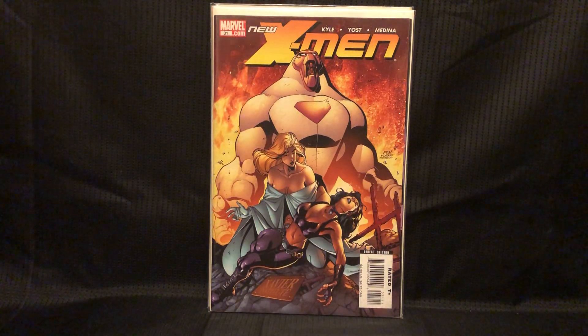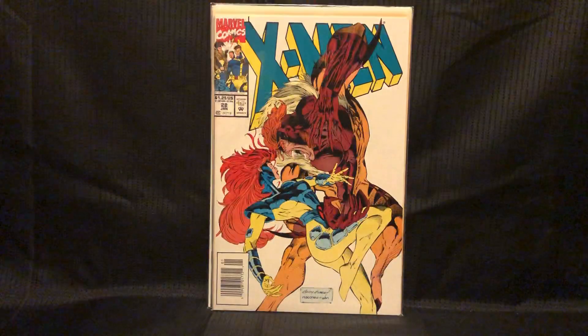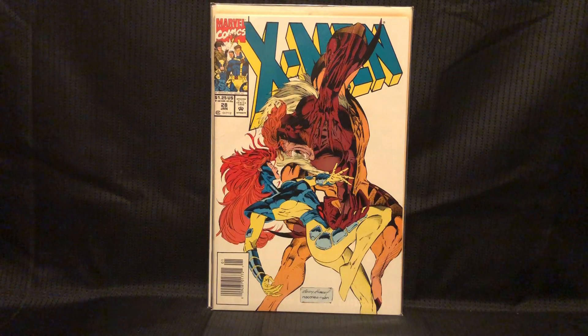This is New X-Men number 31, and this is the first appearance of Kimura — I think. It's like an X-23 villain. So, if she ever gets her solo movie, it's very likely that could be the villain, and that book could heat up.